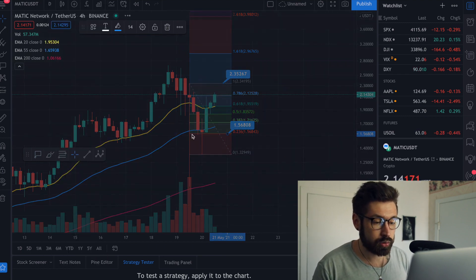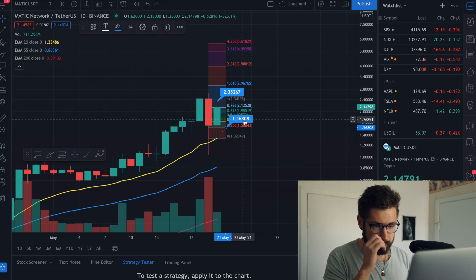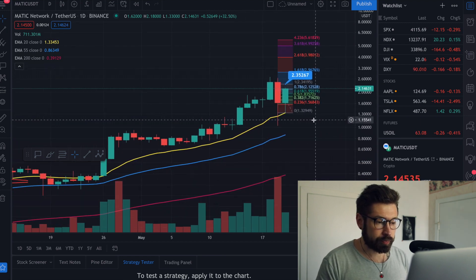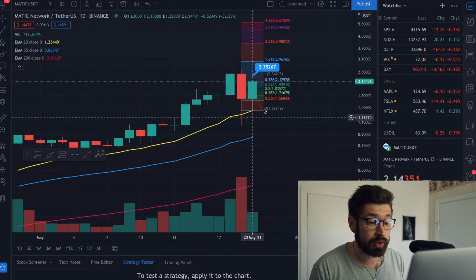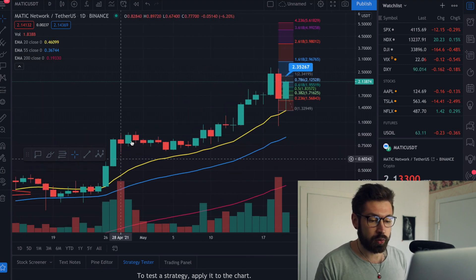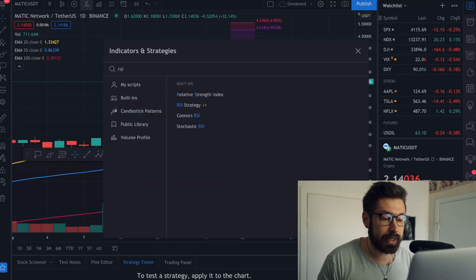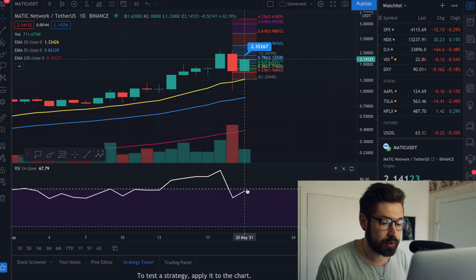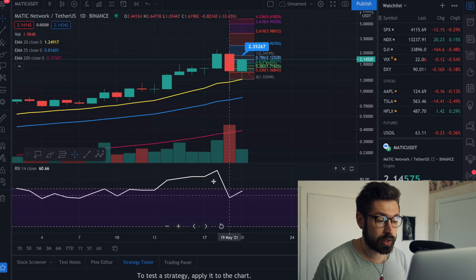On the one-day chart, our wick came right down to the 20 EMA and found support — that's a great sign. We pumped, rolled over, and came back to the 20 EMA. Looking at the RSI: anything over 70 is overbought, anything under 30 is oversold. We've come back down into the healthy purple box with the recent correction, which is healthy.